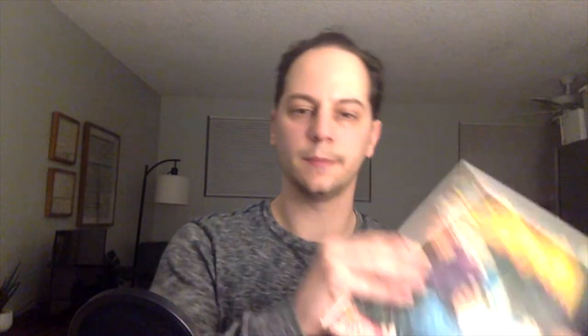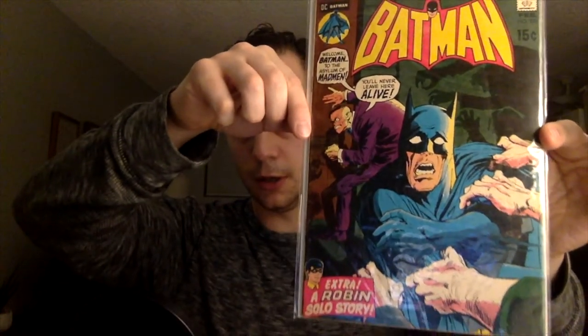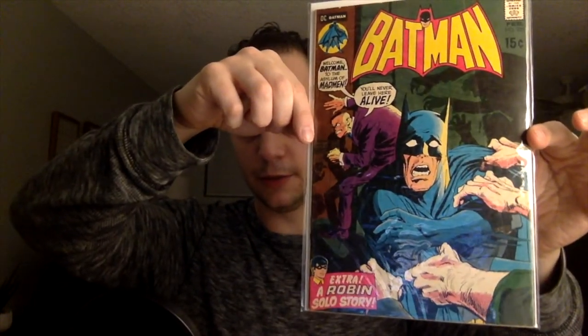Next up — I love this Batman cover. I think I do have this issue. This is Batman 229. I'm pretty sure I do, or I have something similar. This is a great cover — a 15-center. I love seeing Batman just looks terrified. This is a really cool cover. Extra: a Robin solo story. Can't wait, I've got to read that issue.